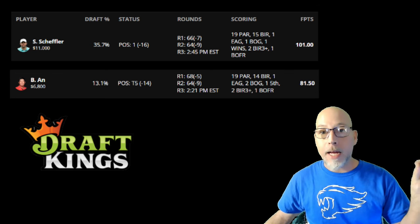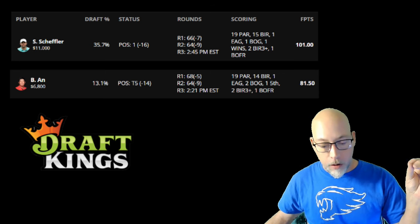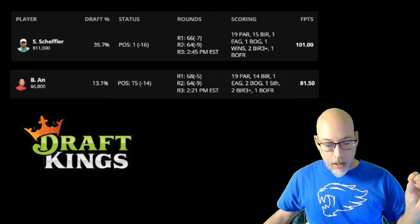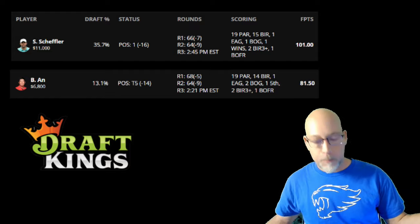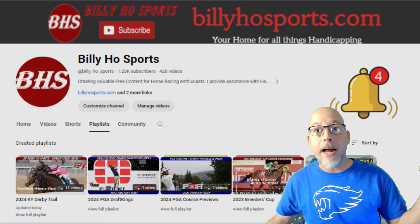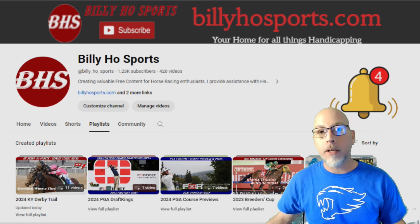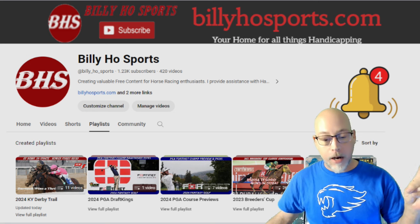For DraftKings, Amex is a high-scoring affair, so definitely all those eagles and birdies. Before we get started, horse racing fans — I've got a ton of content out there for the upcoming Kentucky Derby Trail playlists and all that kind of good stuff. So catch all that action here.